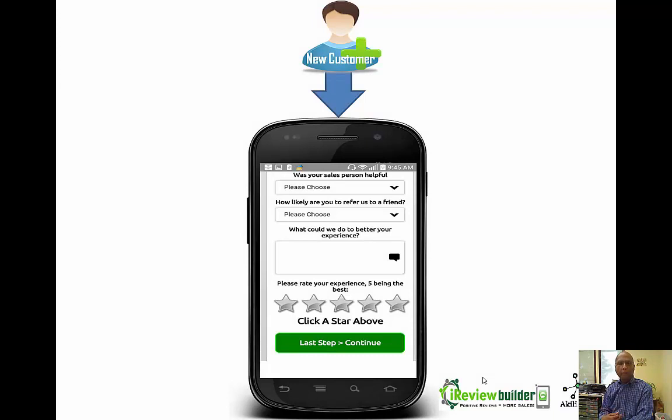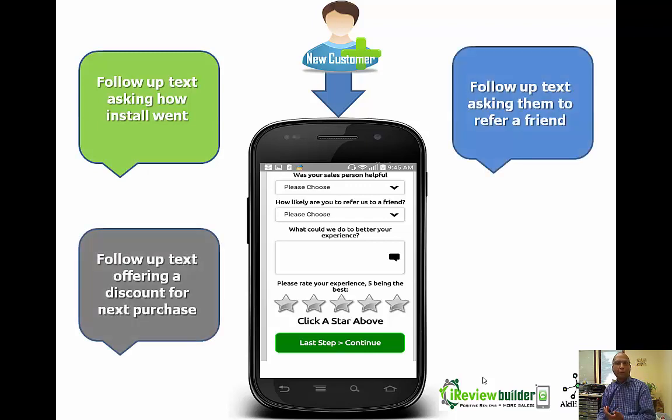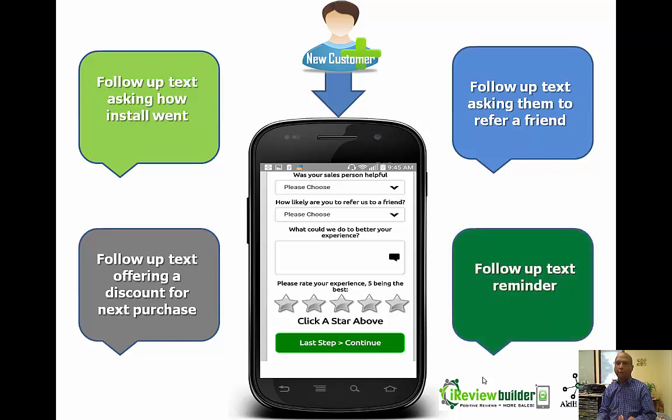Here's what it looks like on a smartphone. All you're asking is who the salesperson was, how they were referred, put in the review, then click how many stars they're going to give you. We follow up with a text message, we can follow up with an email, and we ask for referrals. You can't get any better than this. It's about engaging — we let people go out the door and this gives you another opportunity to engage with them.